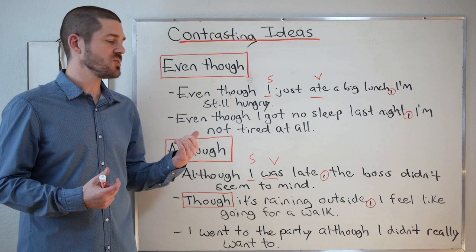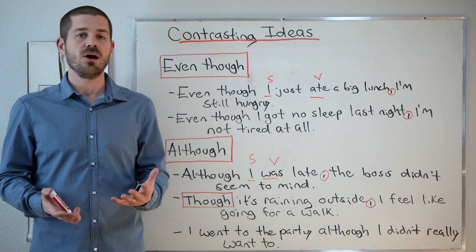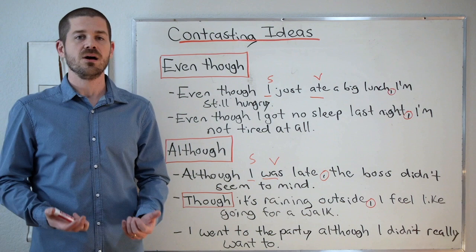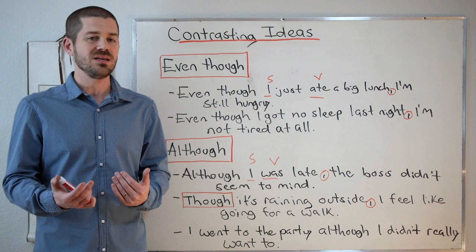Let's look at another example: even though I got no sleep last night, I'm not tired at all. Again, this is not what we would expect. If somebody got no sleep last night, then we expect them to be tired. However, I'm not tired at all. So this is the opposite of what we expect. We use even though to contrast ideas that produce an unexpected result. Often the information is surprising.